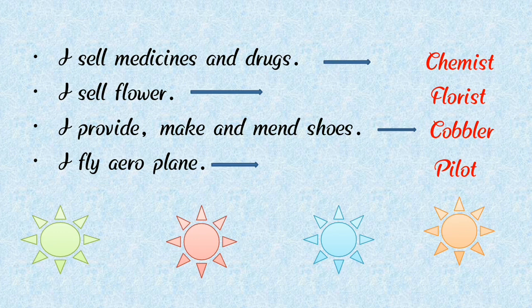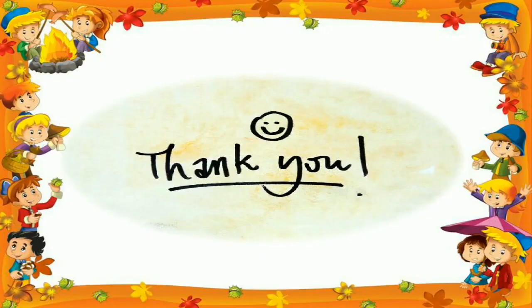Children, did you all enjoy? Very good! Hope you all learned and enjoyed this lecture. Students, I will see you next time. Don't forget to wash your hands regularly. Eat healthy food. Stay home and stay safe. Thank you, students.